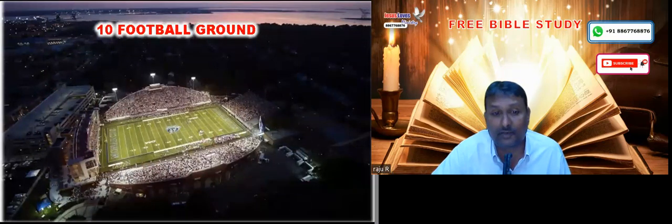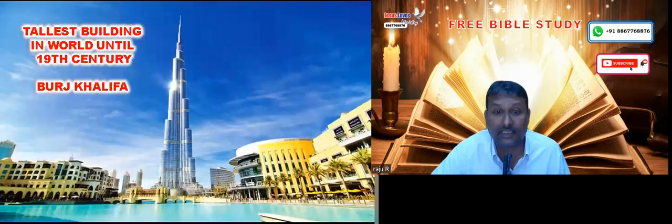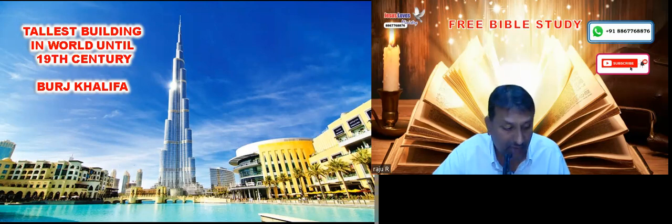Just imagine — until the 19th century, that was the highest man-built structure in the world until Burj Khalifa was built. And now Burj Khalifa is one of the tallest structures man has ever built on this earth.